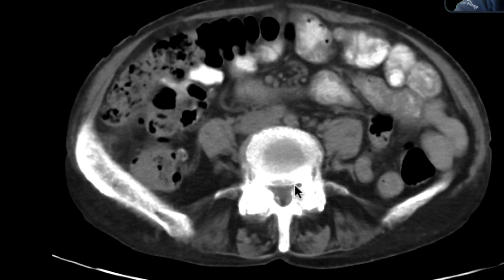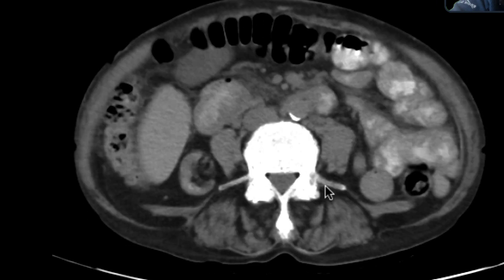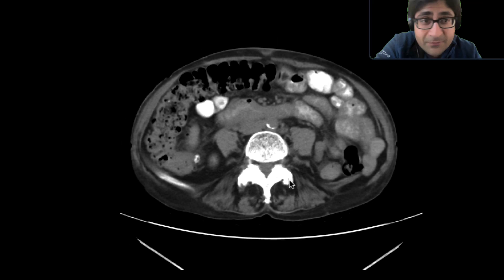The reason I wanted to show this case was for an incidental finding that I thought was interesting in the sense that it was at the edge of the film.